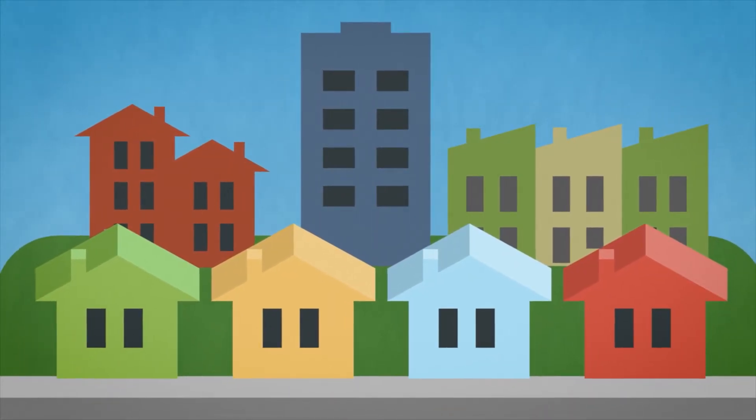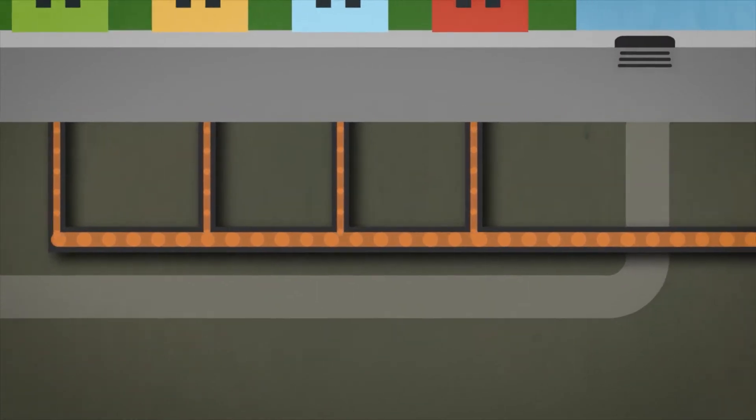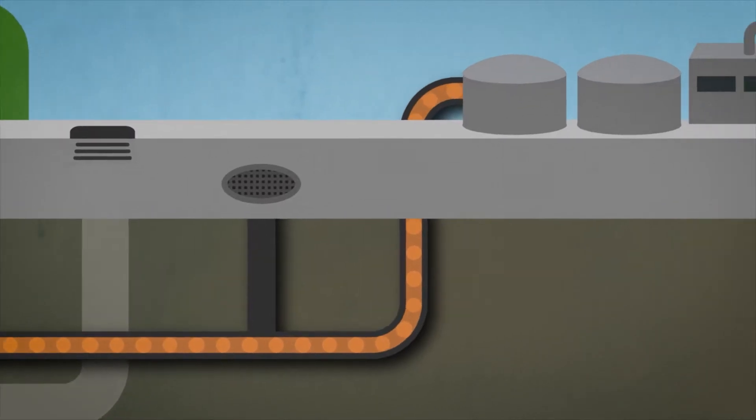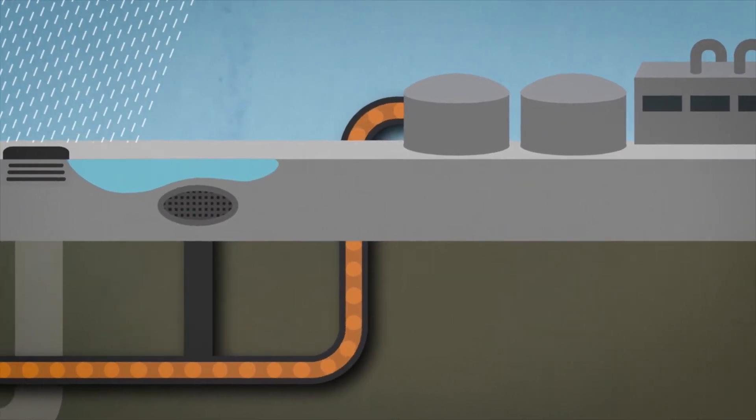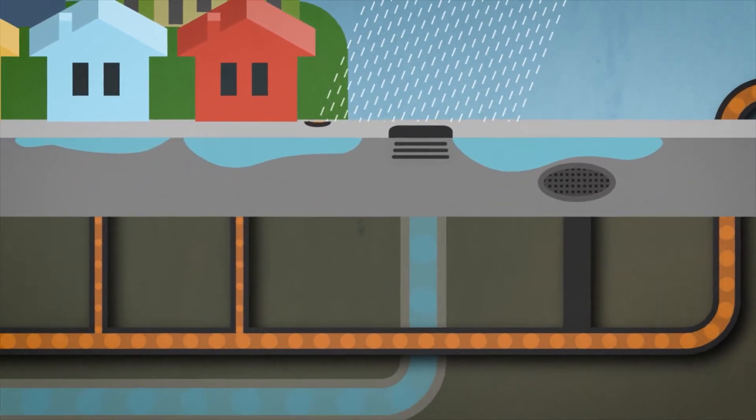All is well in this scene, and in this one, where underground sewer pipes are at work. Some contain sewer water gurgling its way from homes and businesses to wastewater treatment plants. Other pipes are ready to collect rainwater from catch basins on the streets and carry it to waterways through outfalls.